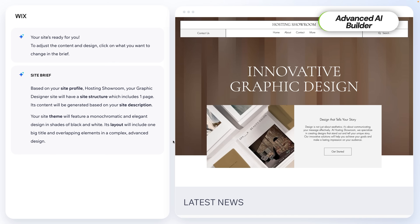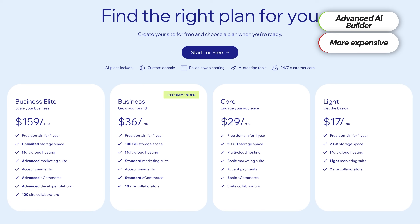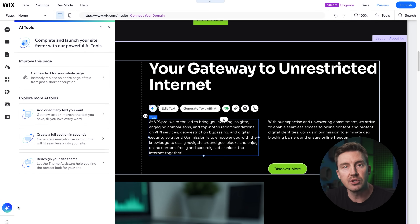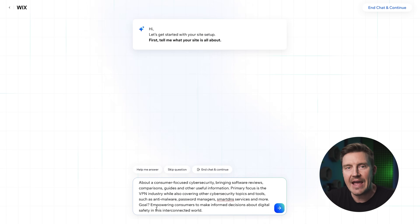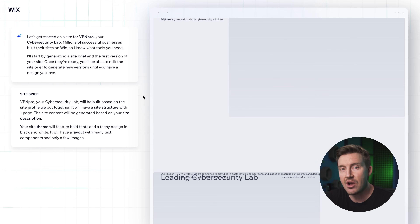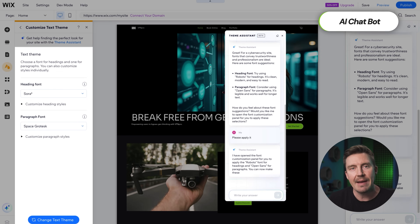Wix is another popular website builder with great AI integration. Wix is definitely more advanced than Hostinger's AI website builder and it comes with a higher price tag. It's a solid option if you're running a larger business and want even more control over your website, but keep in mind it's a bit more complex. Wix offers a custom website builder with AI tools, including an AI chatbot and a more advanced AI website builder than Hostinger's. Wix's AI builder asks a bit more from you — it takes longer to complete and asks for more detailed information about your business. However, it does offer a lot more AI features, which could be beneficial for businesses looking for more advanced capabilities.